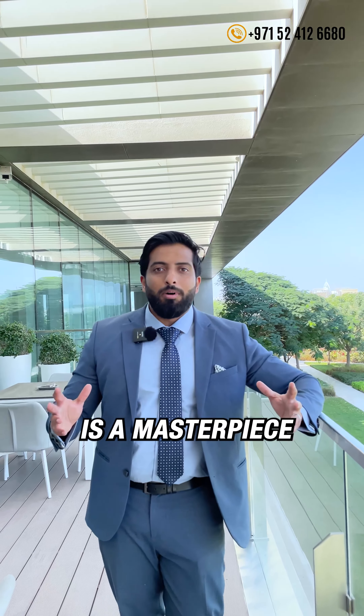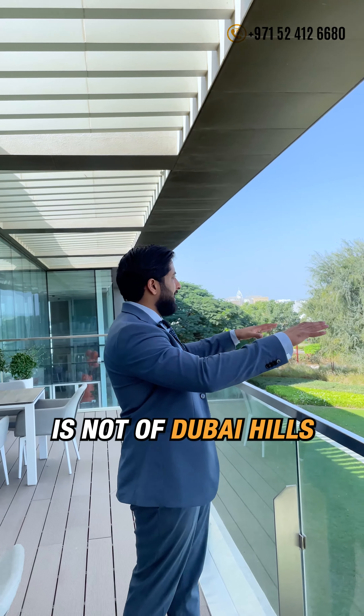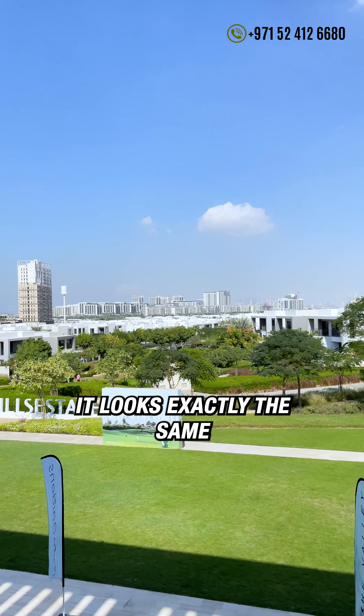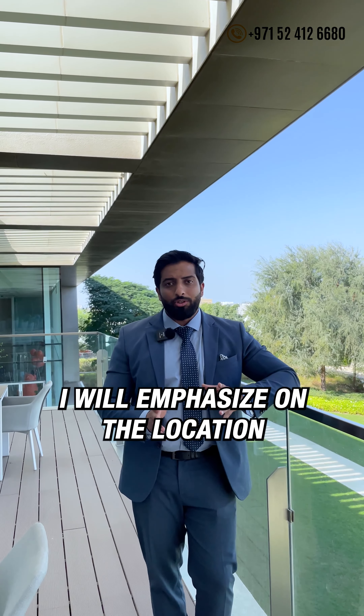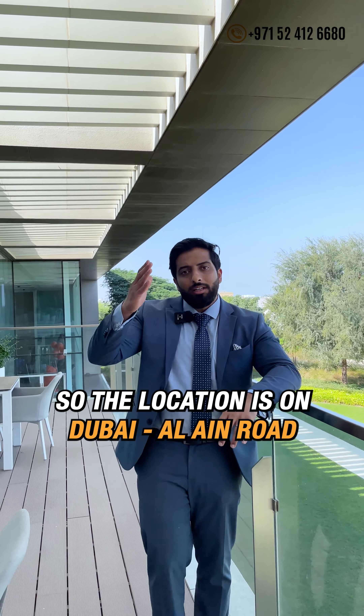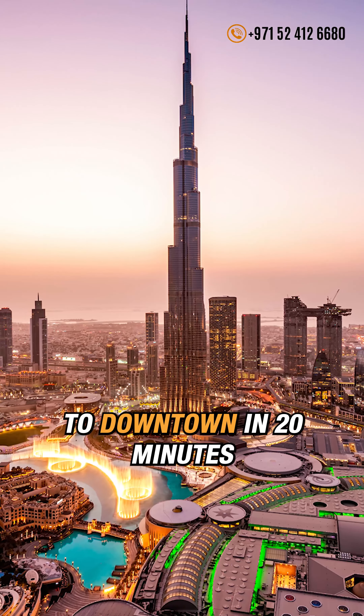This is a masterpiece. Now the master plan you saw is not of Dubai Hills — it looks exactly the same, but it is of The Valley. Now first I will emphasize on the location. The location is on Dubai Al Ain road, a singular road that goes straight to downtown in 20 minutes.